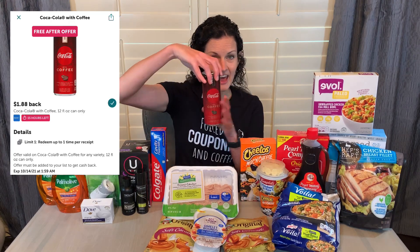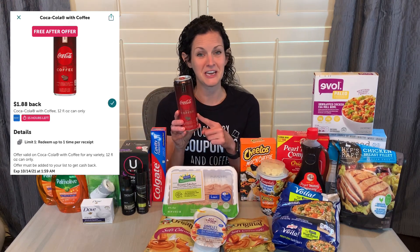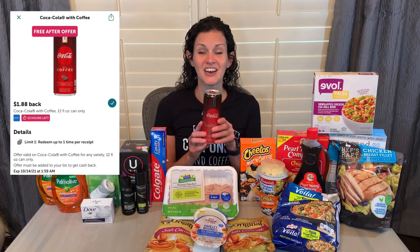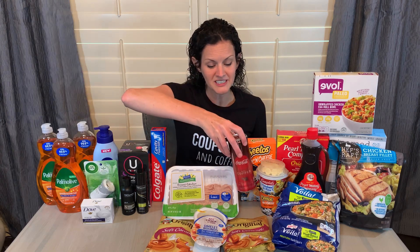This morning the Coke with Coffee popped up again. It's $1.88, getting $1.88 back, making this completely free, and it is an offer towards those bonuses. I ended up hitting two different bonuses on this shopping trip — the candy corn bonus for $10 when you redeem $42, as well as my midweek moneymaker of $3 when I redeemed — I want to say it was 15 offers this week.